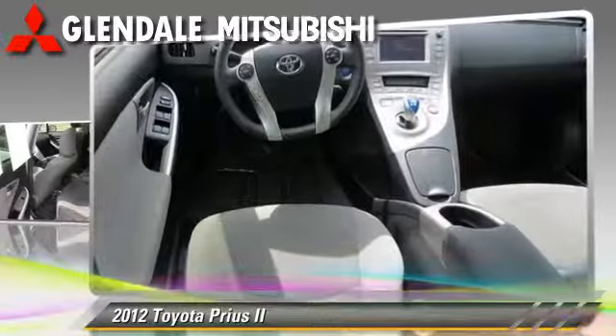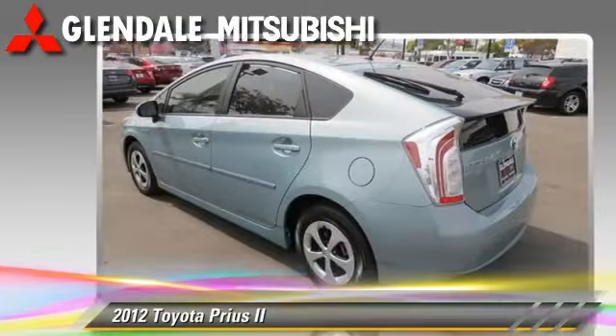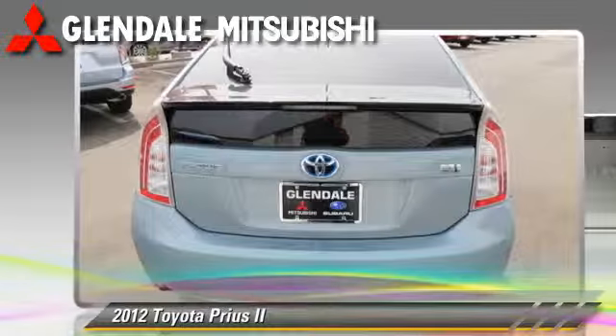Comfort and convenience features include air conditioning, a CD player with MP3, and Bluetooth wireless. Give us a call to schedule your test drive today.